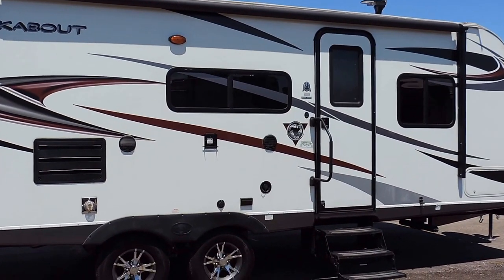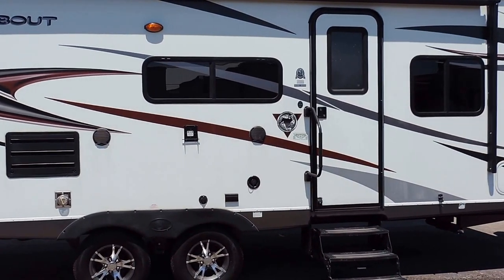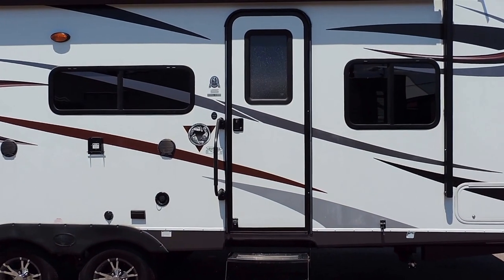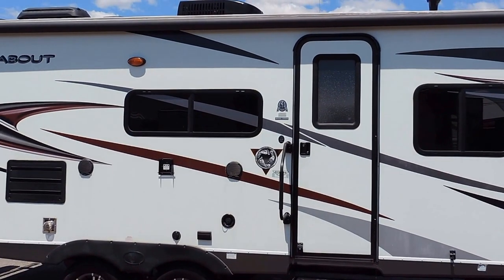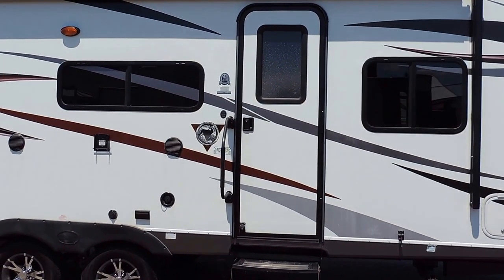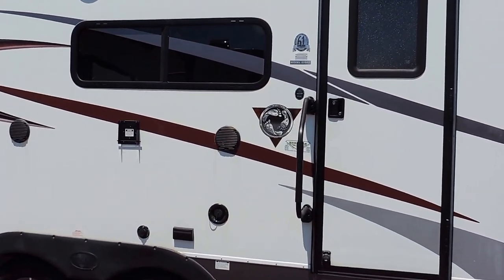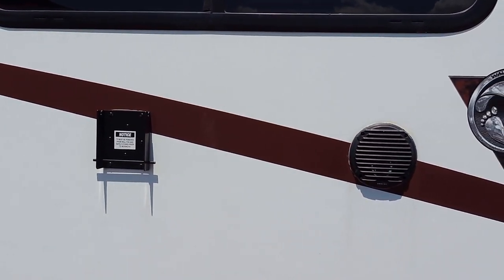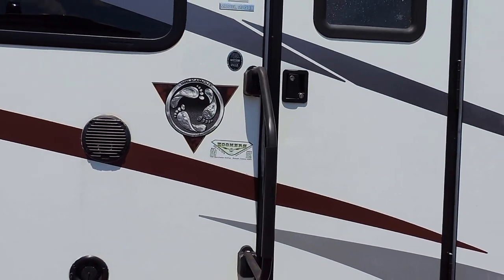It has a 42 gallon fresh water tank, 40 gallon gray, and 40 gallon black. It has a 25,000 BTU furnace. A nice big 16 foot power awning with outside speakers. It has a TV bracket here on the side underneath the window and a large grab handle next to the entrance door.